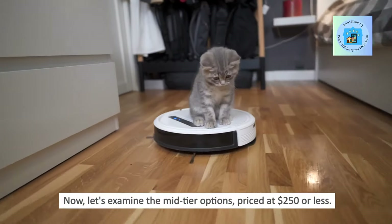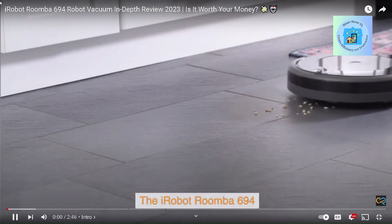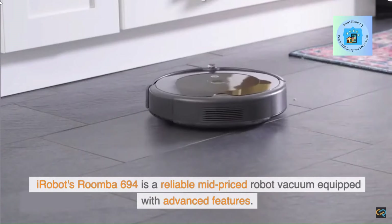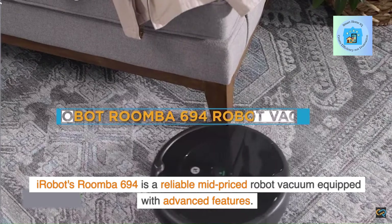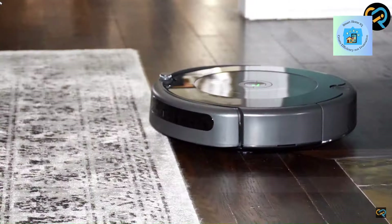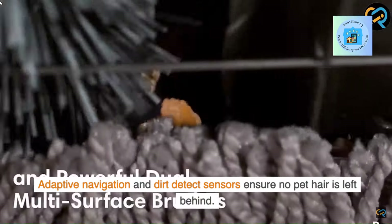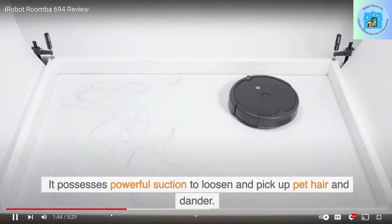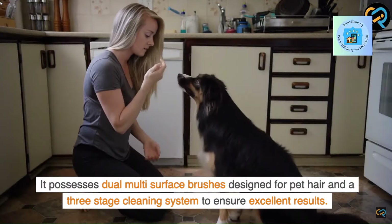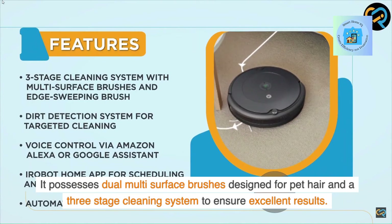Now let's examine the mid-tier options, priced at $250 or less. The iRobot Roomba 694 is a reliable mid-priced robot vacuum equipped with advanced features. Adaptive navigation and dirt-detect sensors ensure no pet hair is left behind. It possesses powerful suction to loosen and pick up pet hair and dander, dual multi-surface brushes designed for pet hair, and a three-stage cleaning system to ensure excellent results.